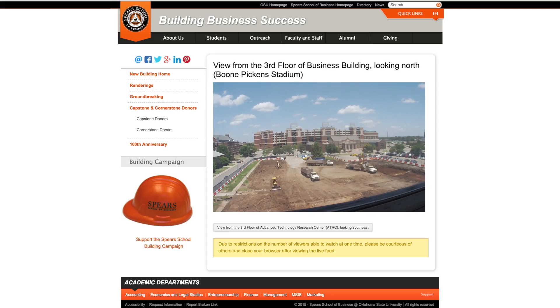To watch construction in real time throughout the day, visit the new building live streaming feed at spears.okstate.edu.